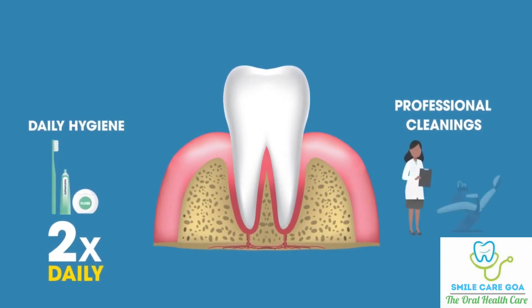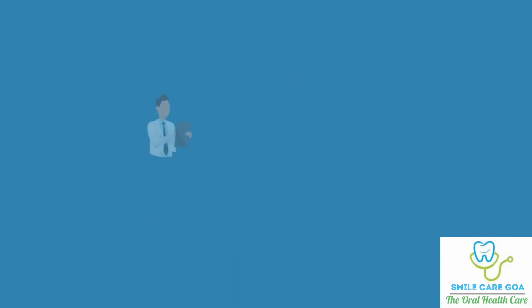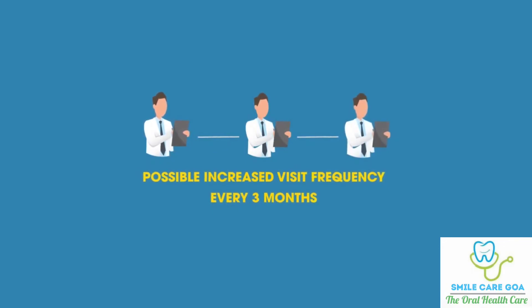In addition, periodic professional cleanings remove the stubborn plaque that may remain. Typically, patients should visit their dentist every six months. However, you may be recommended for more frequent appointments if you are experiencing periodontal disease.